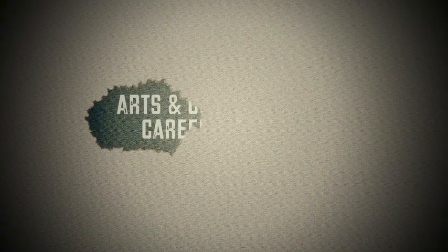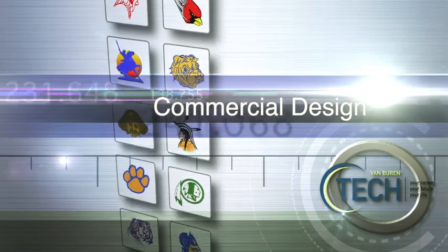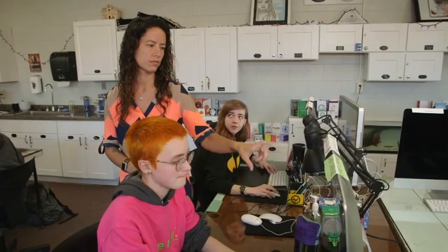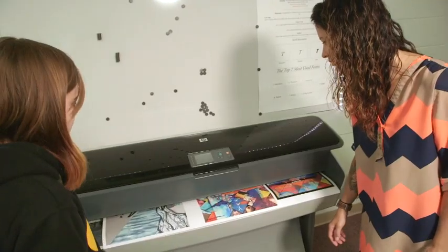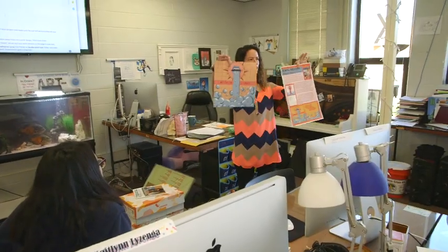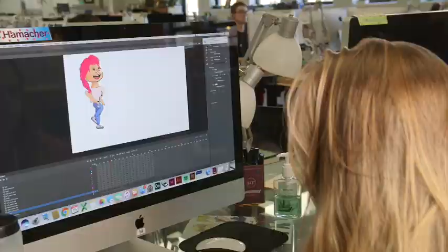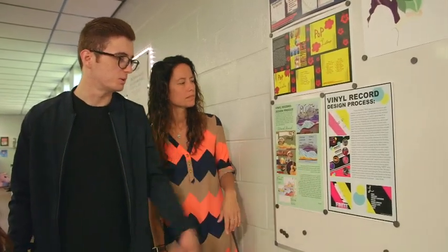Arts and Communication Career Pathway: The Commercial Design Program is perfect for those who want to communicate ideas visually. You'll explore all the possibilities that the art world has to offer, including graphic design, illustration, digital photography, foundations of design, studio procedures, project presentation, and artwork display. You'll finish the year with a high-quality portfolio and website, and may even be able to display your artwork at a local art show.